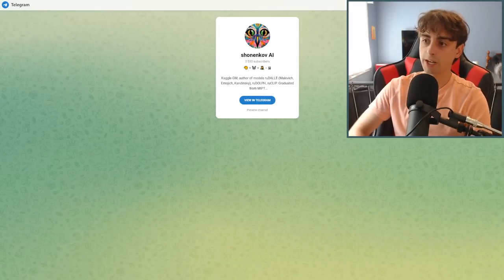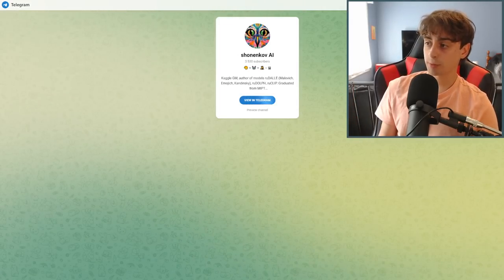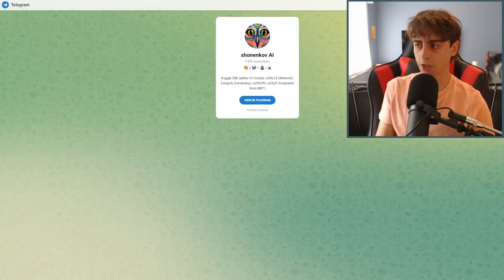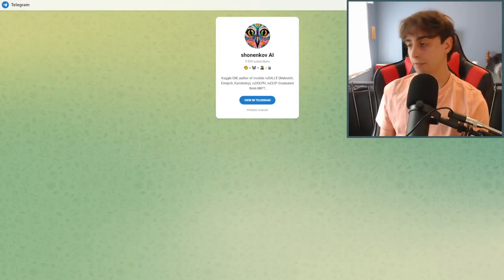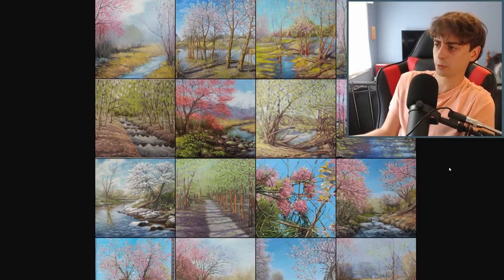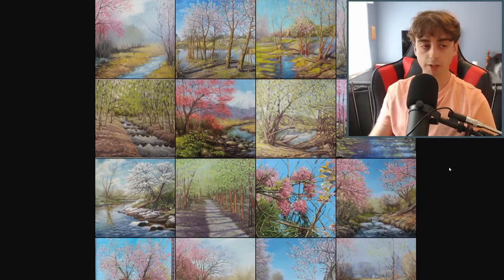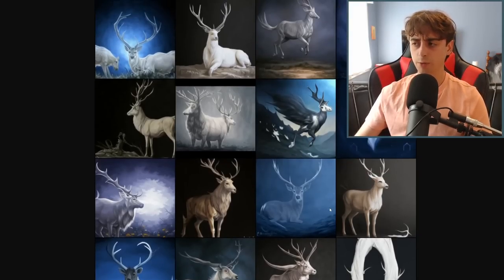Moving on to Shonenkov AI — a lot of you guys have heard of this one. If you want the link, you can join my Discord with the link in the description and there will be a link to Shonenkov AI. This is a 12 billion parameter text-to-image AI model, only available through Discord, but it's very powerful. The example imagery is absolutely insanely good. It's free to use, although you can only do about 10 or so prompts a day and they take a very long time to generate. Shonenkov can produce photorealistic imagery — it's a very capable model with very few restrictions.